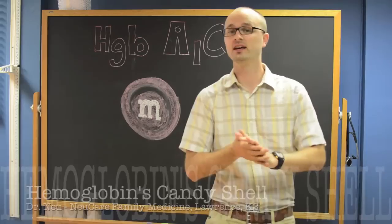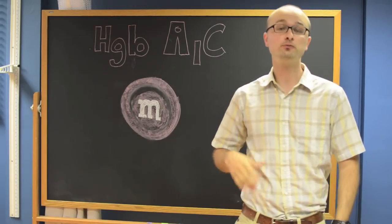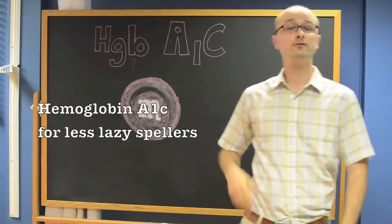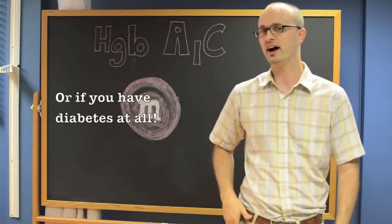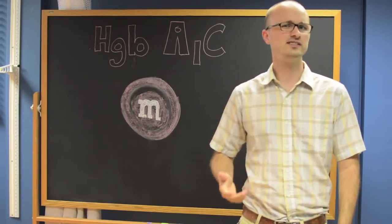Hi, I'm Dr. New. If you're a diabetic or concerned about diabetes, you've probably heard of a lab test called hemoglobin A1c, and for good reason. It's probably the best test we have to determine how good or bad your diabetes is doing. But what is this magical test and why is it so important?